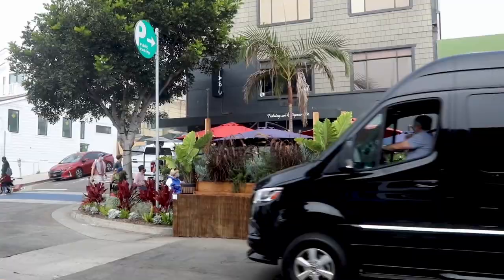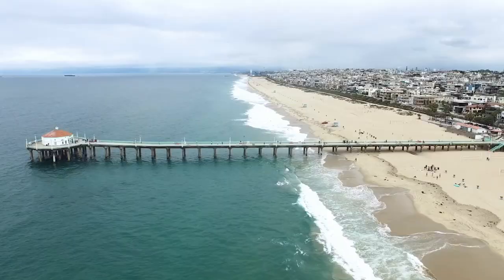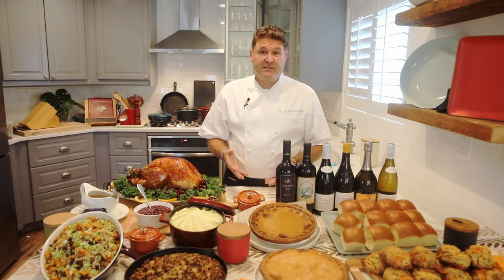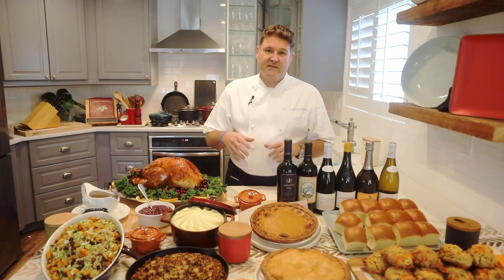Hi guys, my name is Dave LeFevre and I'm the chef owner of Manhattan Beach Post, Fishing with Dynamite, and the Arthur J in Manhattan Beach, California. One thing that I'm really hearing a lot this year is: I'm not going to my aunt's house this year for Thanksgiving because of COVID, so I have to cook the meal myself.